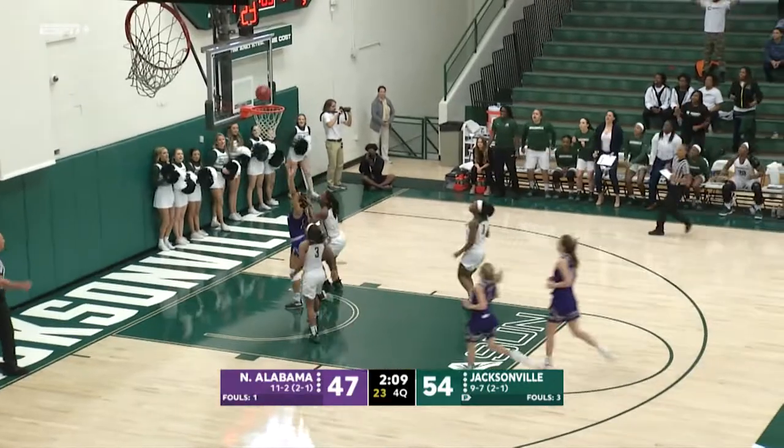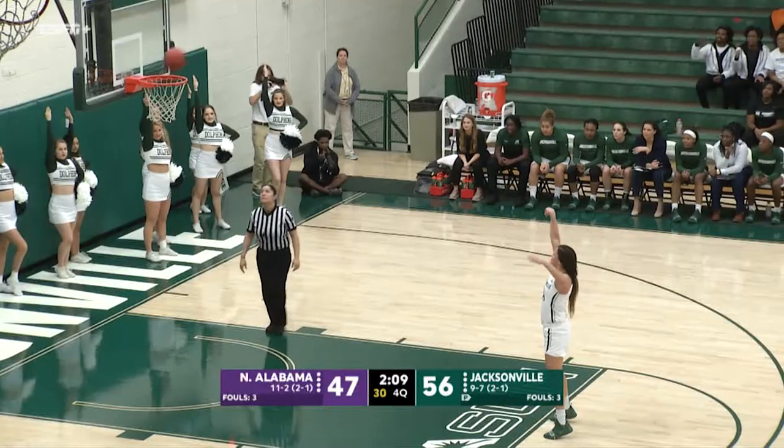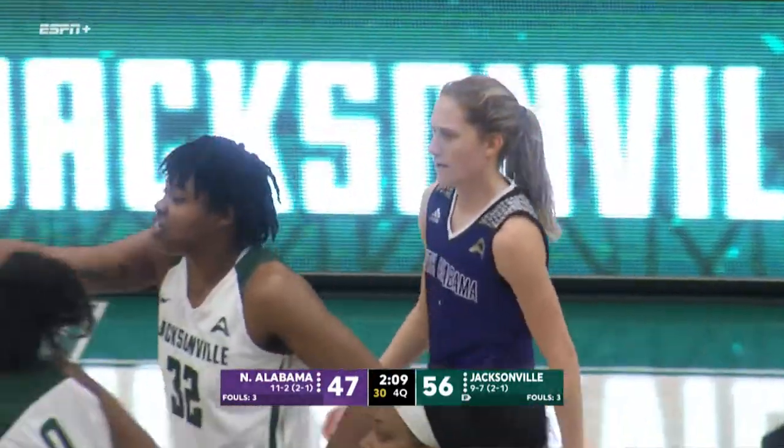And-one opportunity for JU. Walker underneath lays it in — count it. Brown hits the second free throw, so it's a 10-point lead for Jacksonville.